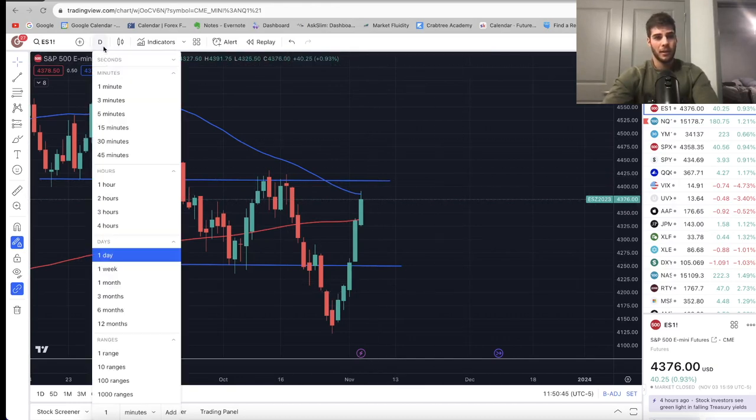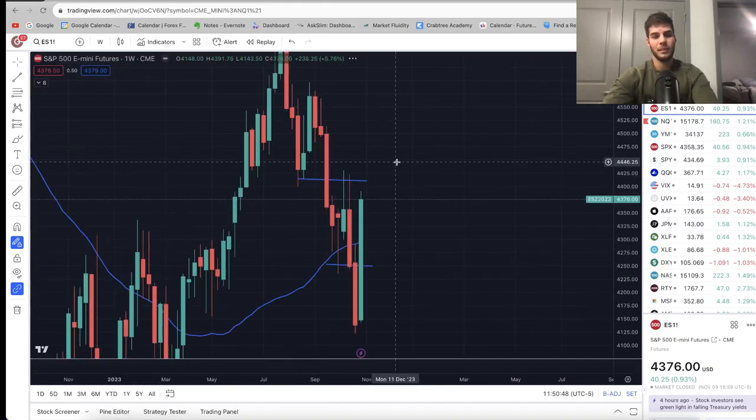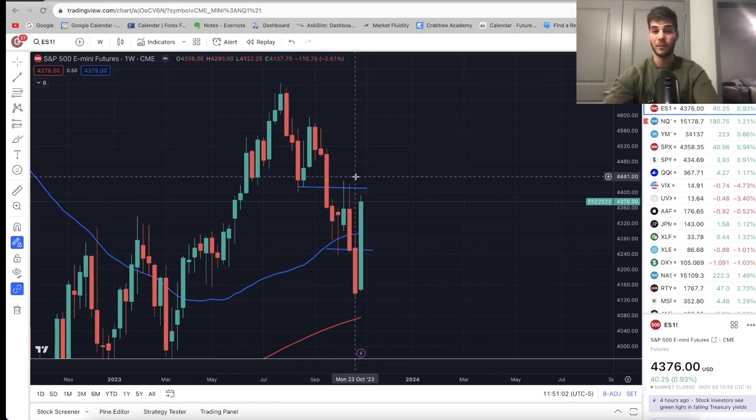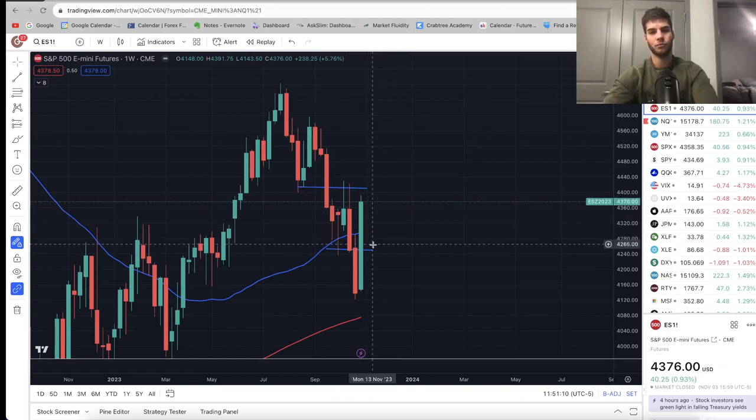Let's go over the weekly chart on ES. Similar to NASDAQ — a high, a lower low, then a lower high, lower low, lower high, lower low. We're coming up to breaking $4,435 on ES. Once we get above $4,435, then we can say we're bullish again on the weekly chart — we're almost there. But if you look at the structure, it could easily come back to $4,270–$4,280 on ES before going higher, so I wouldn't be rushing into longs there.